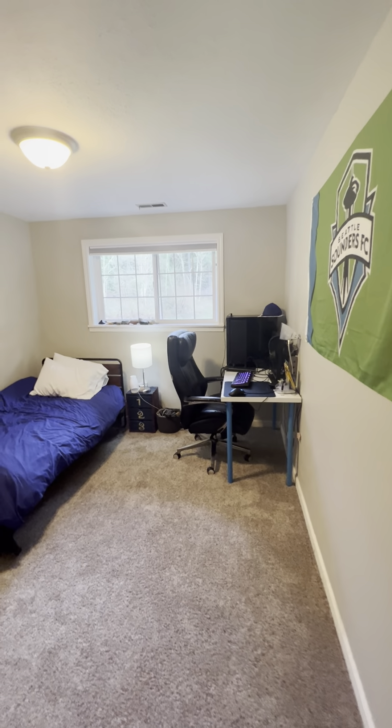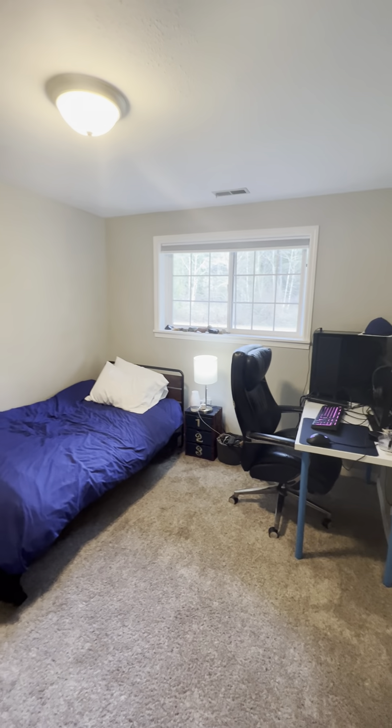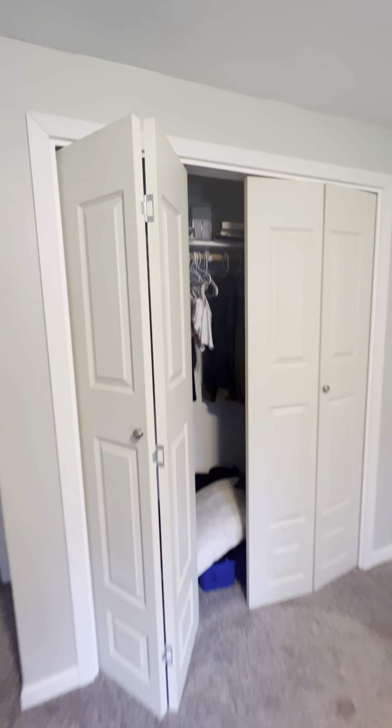This is guest bedroom number three, with a closet.